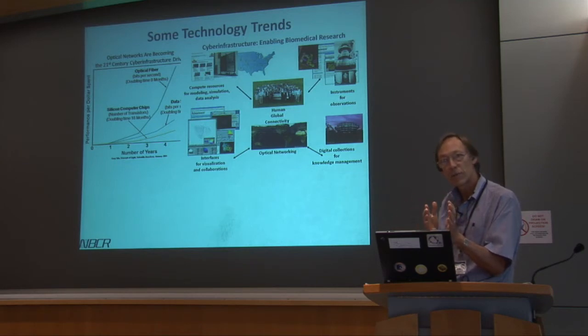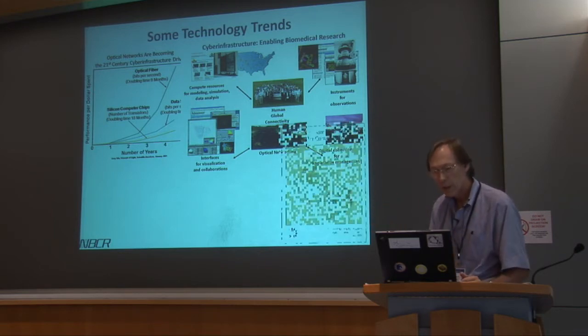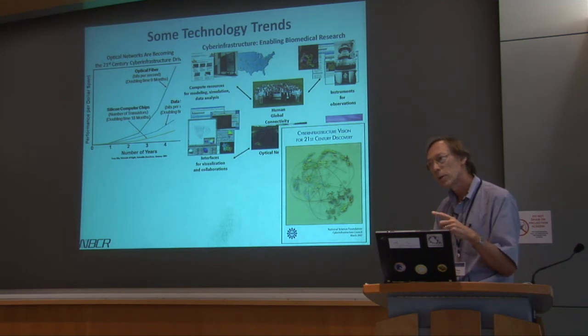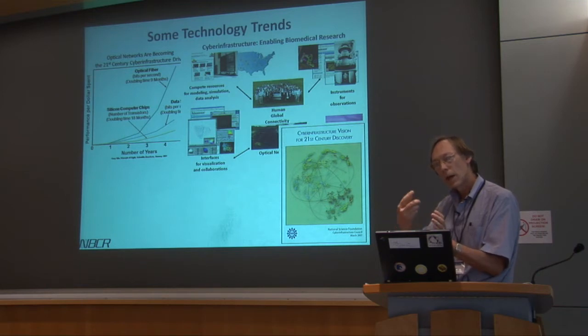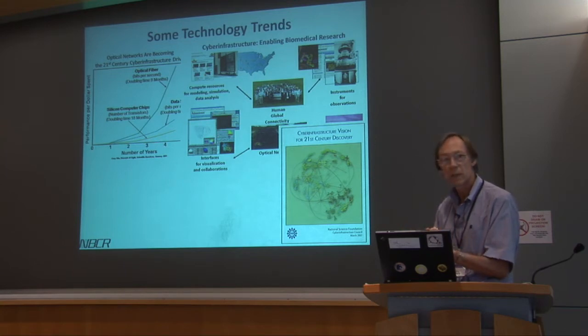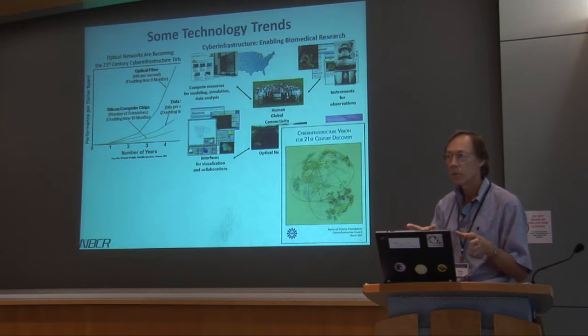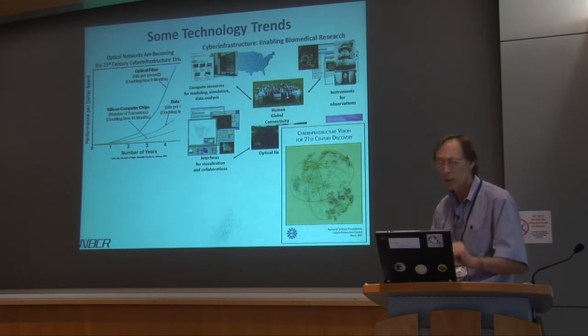In 2007, NSF released another report emphasizing that high-performance computing was an important component of their resources, along with data as a key driver. It also focused on people collaborations — virtual teams working together in a distributed fashion. NSF has really taken a lot of leadership in filling this out, and our NIH resource has contributed to and played along with this particular vision.